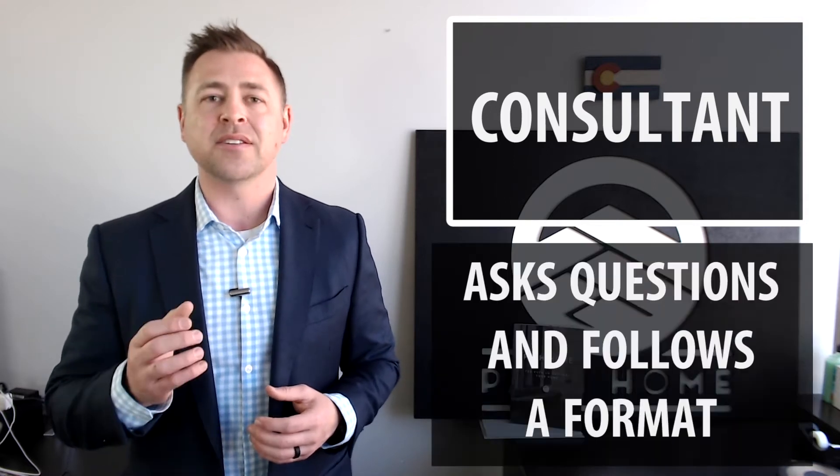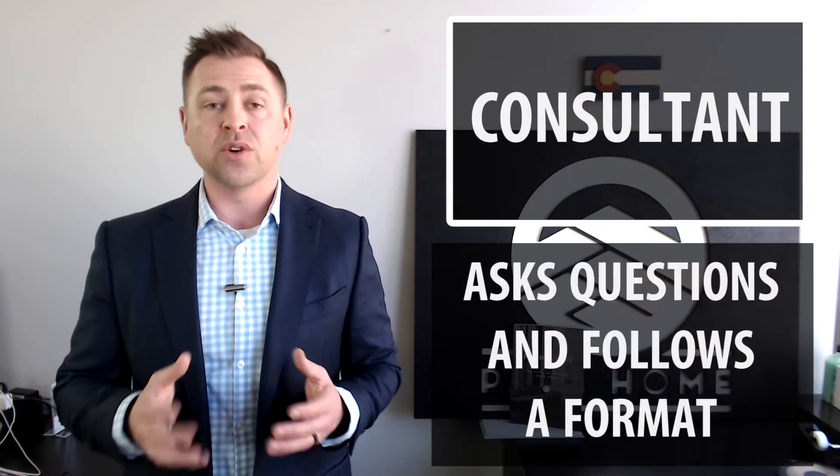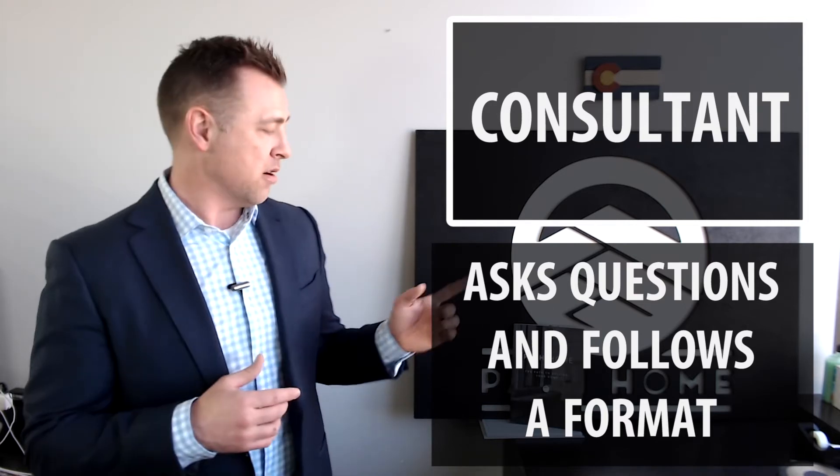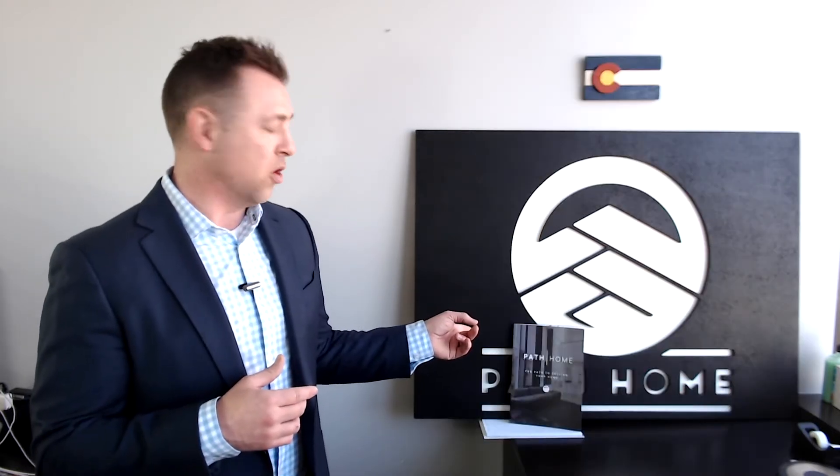So what does a consultant do differently than a salesperson? A consultant asks questions. A consultant follows a format. In fact, right here I've got an example of one of our home selling guides — we have home selling guides and home buyer guides that are designed to ask questions pertinent throughout the process.